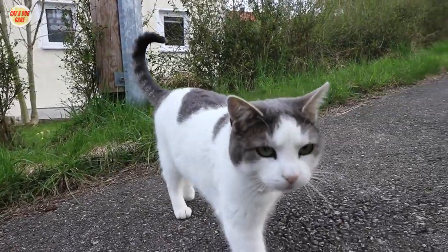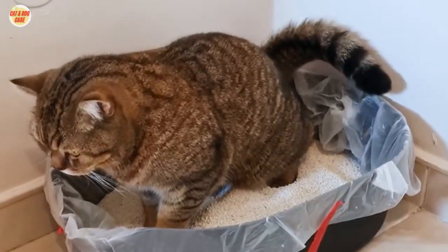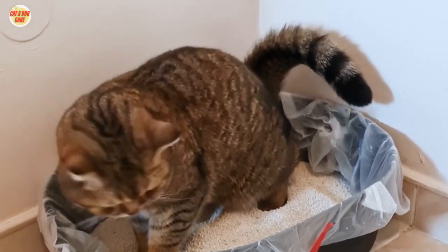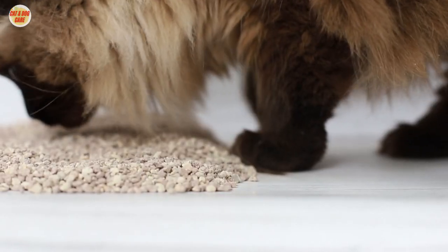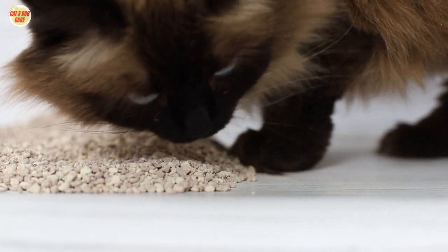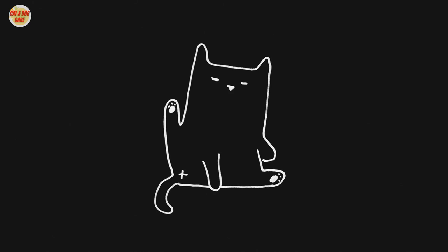Welcome to our video on controlling cat litter odors. If you're a cat owner, you know that dealing with unpleasant litter box smells can be a challenge. In this video, we'll share some effective tips and tricks to help you reduce cat litter smells in your home. So let's get started.